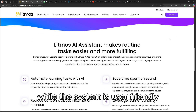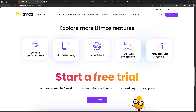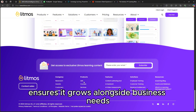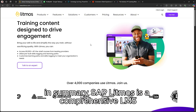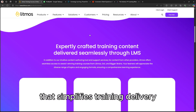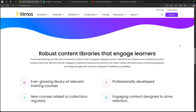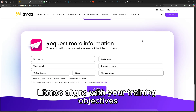While the system is user-friendly, smaller organizations might find its extensive features more than they need. However, its scalability ensures it grows alongside business needs. In summary, SAP Litmos is a comprehensive LMS that simplifies training delivery while offering powerful tools for engagement and analytics. Explore the links in the description to see if SAP Litmos aligns with your training objectives.